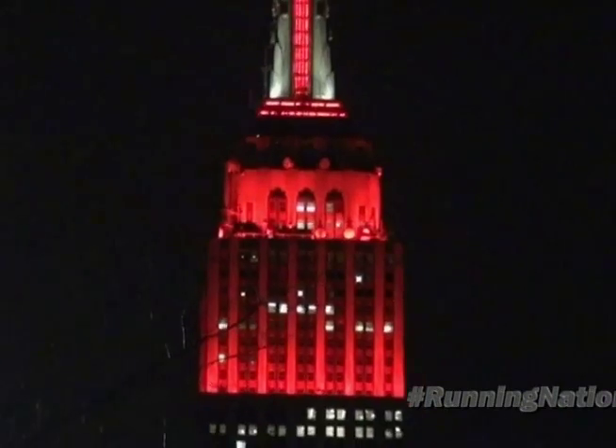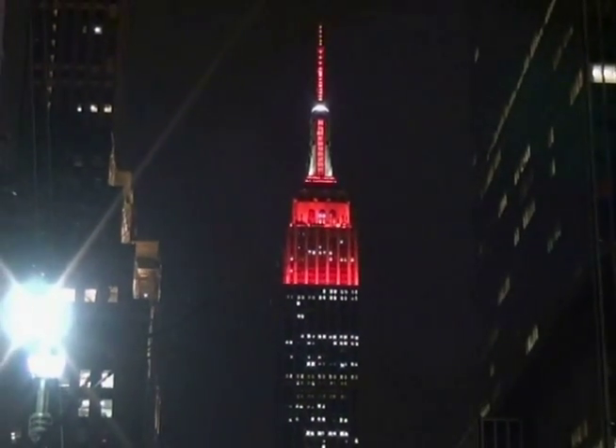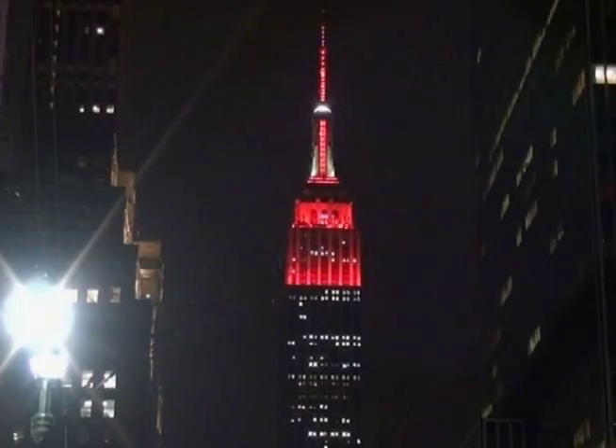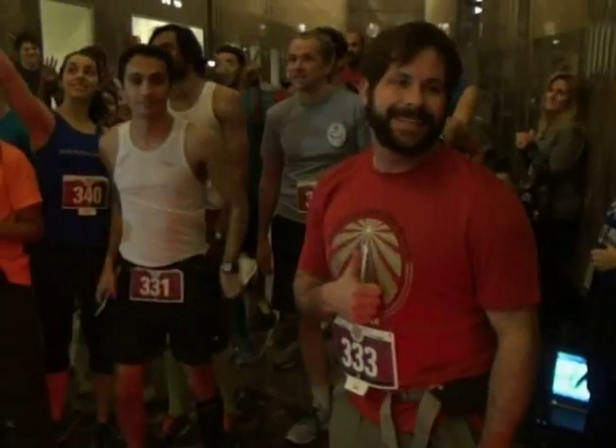To the observation deck, it's 86 floors and 1,576 steps. The annual Empire State Building Run-Up, presented by Marmot, with the Challenged Athletes Foundation as the official charity partner.